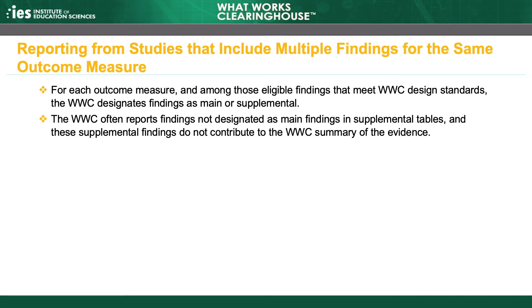In most products, the WWC reports on all eligible findings that meet WWC design standards with or without reservations. Studies sometimes include multiple analyses of the same outcome measure. For example, the outcome could have been measured at different points in time, for different samples, or using different measurement approaches.